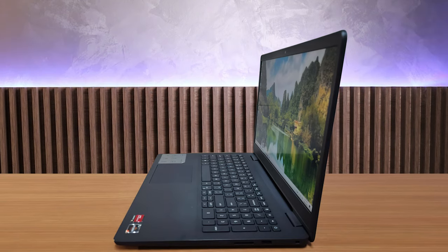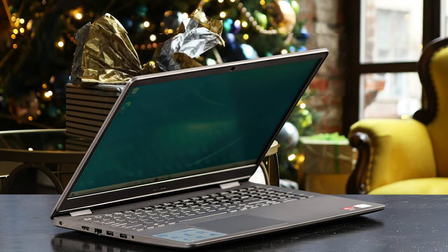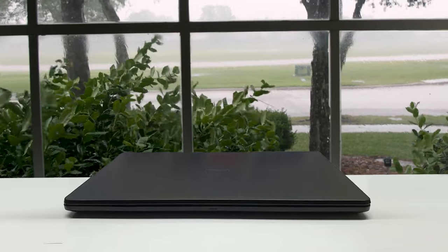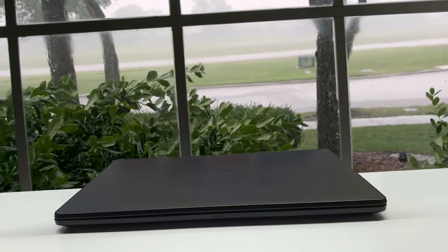The latest 2021 Dell Inspiron 15 3000 is a business and student laptop featuring a 15.6-inch HD display, an Intel Celeron N4020 processor, 256GB SSD, and 8GB of DDR4 RAM. The display has a resolution of 1366x768, which is fine for writing documents and browsing the web, but tasks requiring high clarity such as photo editing are best left to other devices. The Inspiron 15 should last around 7 hours, which is great considering the battery is only 40W.